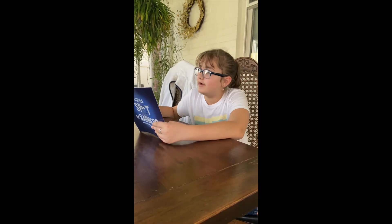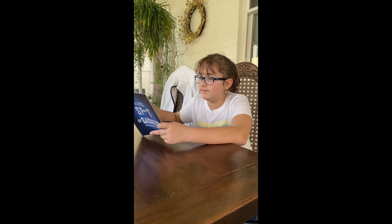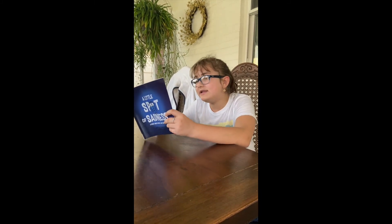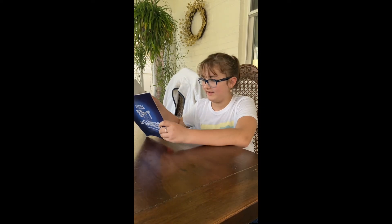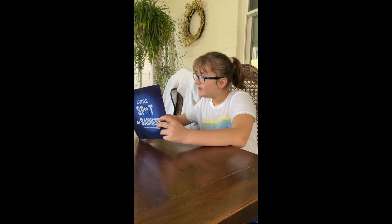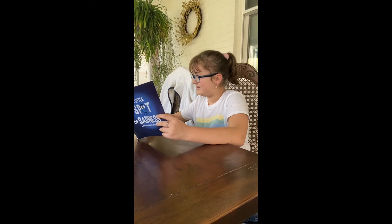A Sadness Spot can be a little sneaky, like when it shows up before you decide how to react to the problem. Sometimes it takes the help of others to see it is only a tiny little problem that can easily be fixed. You are calming their Sadness Spot with teamwork. "I lost my unicorn." "I can help you find it." "Is this it?"